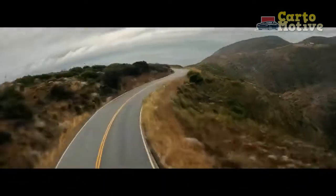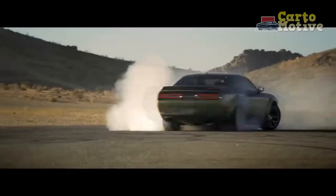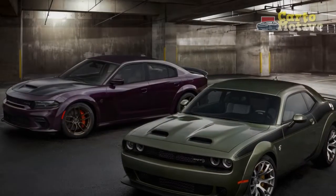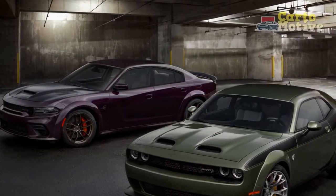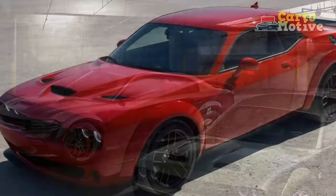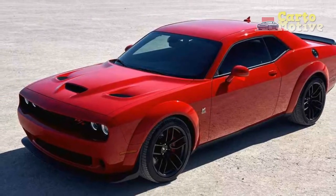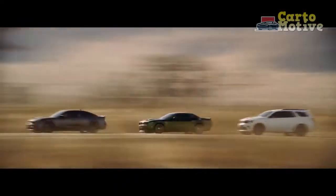On top of that, being handed a car with a naturally aspirated 485 horsepower, 475 lb-ft of torque, 6.4-liter V8 in the year of our Lord 2022 is a hard thing to believe. After all, how can someone still make this? You'd think emissions regulations would have killed this 15 miles per gallon monster, but here we sit. And do you know what? The world is better for it.